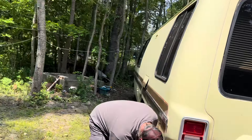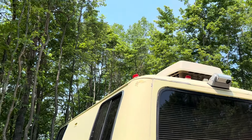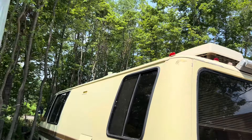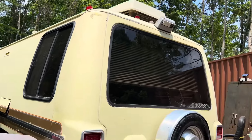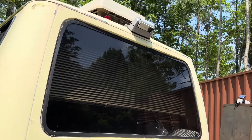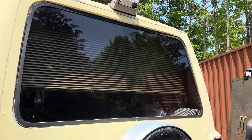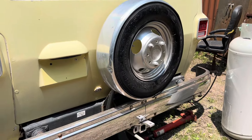It has two AC units on the roof — one for the bedroom and one for the living room. It also has a backup camera — can you imagine a backup camera in the '70s? It's black and white, but it's pretty cool. And there's a spare tire.